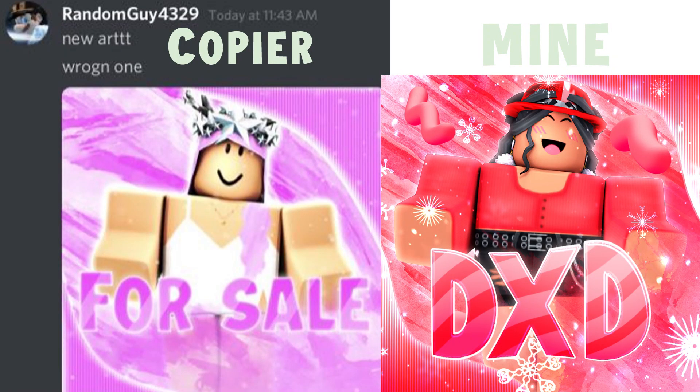And number one is not having your own sense of style — it's about being original. You want your GFX to have a style that people can easily identify as yours. For example, this person called Random Guy 4329 copied my GFX using the same brushes, font, pose, effects, and overlays — everything exactly the same. Would you rather copy someone else, or have your own style and make people want to copy you instead?